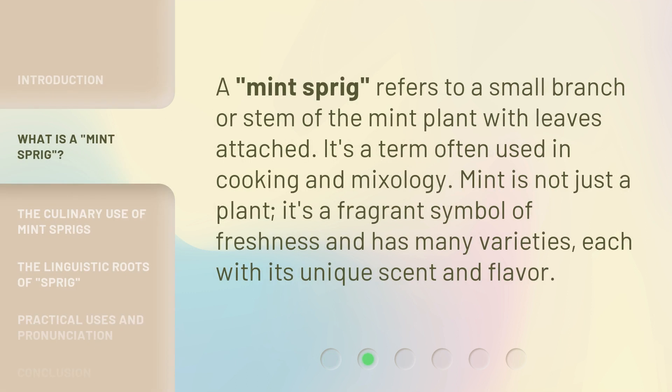A Mint Sprig refers to a small branch or stem of the mint plant with leaves attached. It's a term often used in cooking and mixology. Mint is not just a plant — it's a fragrant symbol of freshness and has many varieties, each with its unique scent and flavor.